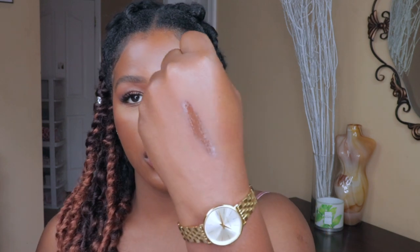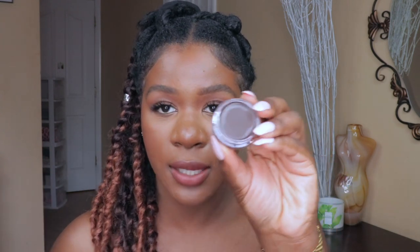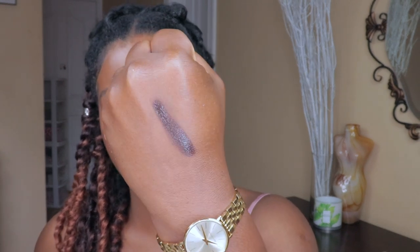Actually, I got the shades confused — the first one was Sun Kiss and the second one is Beach Please because Beach Please is darker and more cool-toned. Look at how rich and chocolatey it is — it glides on the skin and blends like no other. It is such a beautiful bronzer. Shout out to ELF — they've been killing it lately.